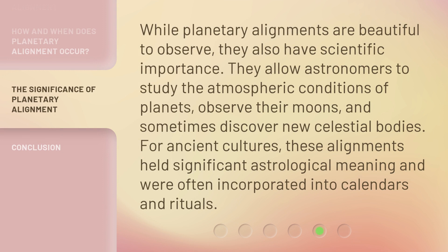While planetary alignments are beautiful to observe, they also have scientific importance. They allow astronomers to study the atmospheric conditions of planets, observe their moons, and sometimes discover new celestial bodies. For ancient cultures, these alignments held significant astrological meaning and were often incorporated into calendars and rituals.